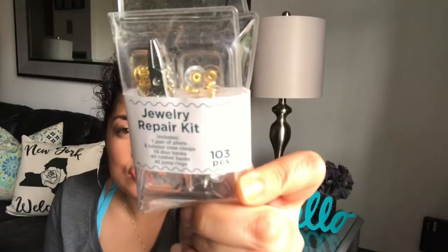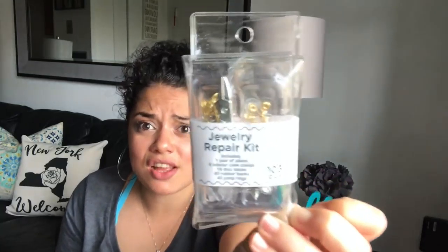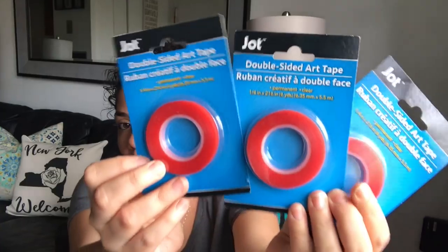I found this jewelry kit randomly in the stationery aisle — you get 103 pieces: one pair of pliers, six lobster claw clasps, 16 disc backs, 14 rubber backs, and 14 jump rings. This is a really good deal. I have fake stud earrings with erasers holding them in place because I lost the backings, so when I saw this I had to buy it!